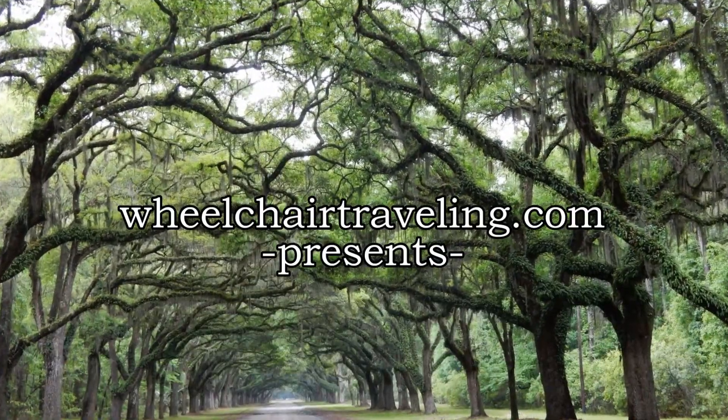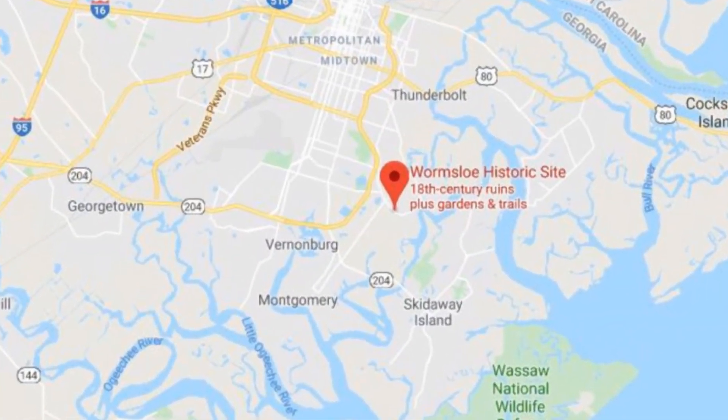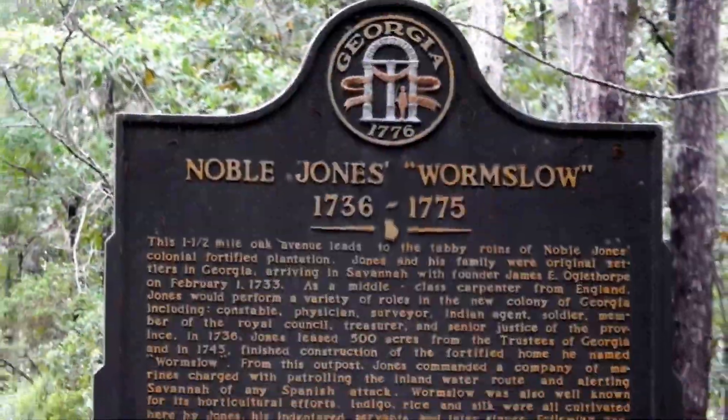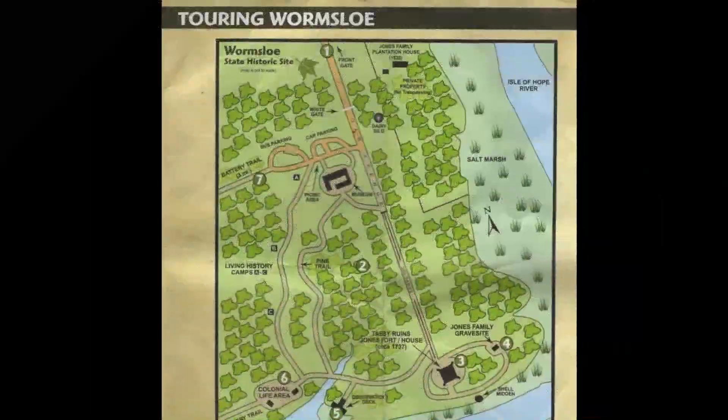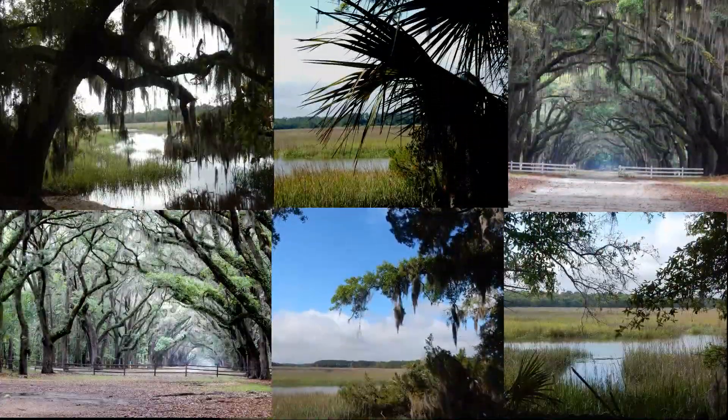WheelTourTraveling.com presents the Wormsloe State Historic Site. When James Oglethorpe stepped off the boat, one of the next feet to hit the ground was a man named Noble Jones. This was originally his 500 acres of plantation — basically ground zero for the founding of Georgia.